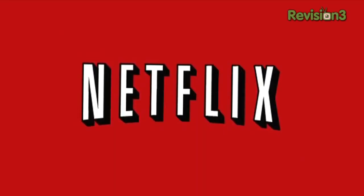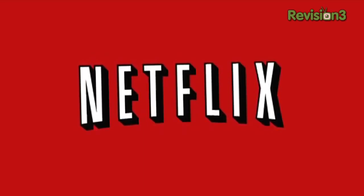This episode of Geekbeat TV is brought to you by Netflix. Go to netflix.com/geekbeat for your free trial membership.